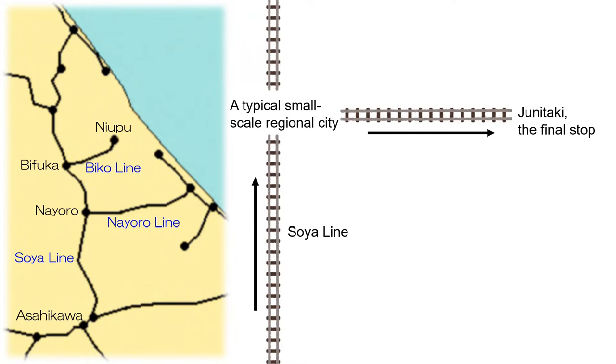As verified in the other video, Yipu meets the requirements for Junitaki Township.